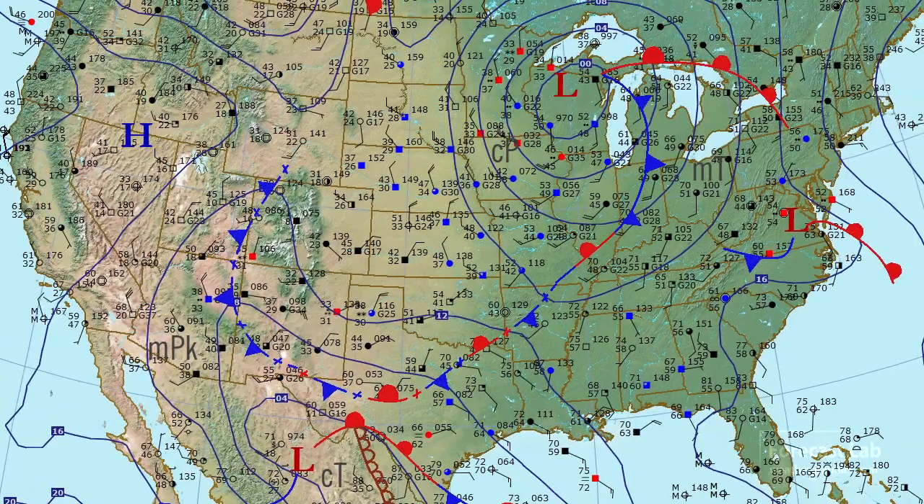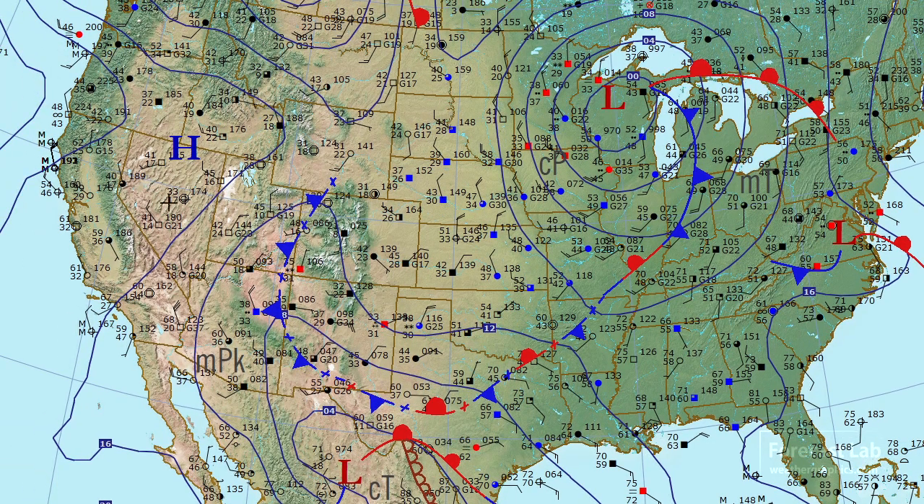In the eastern U.S., we've got this weak little system here in Virginia. I think that may be the same one that moved northward off the Carolinas coast. Out in the western U.S., very mild. Blustery north winds at Vegas, Blythe City, and even all the way down towards Phoenix. We had some very cool temperatures, and that's being driven by this Pacific high in the Great Basin region.